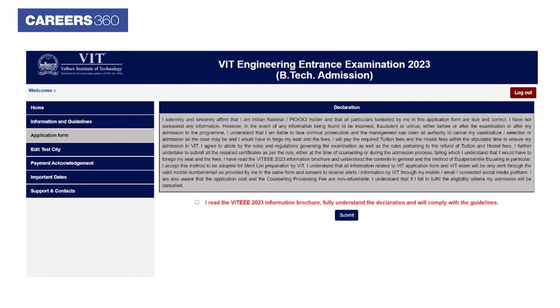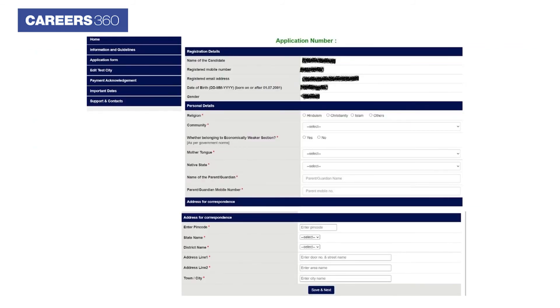To fill out the application form, applicants need to click on the declaration. Applicants are then required to fill out the details in the application form, including religion, community, native state, communication details, name of the school, board, and others.